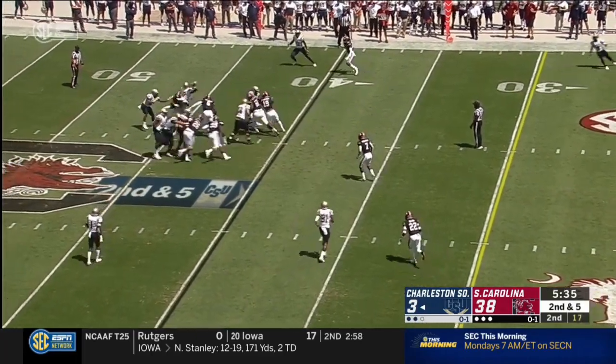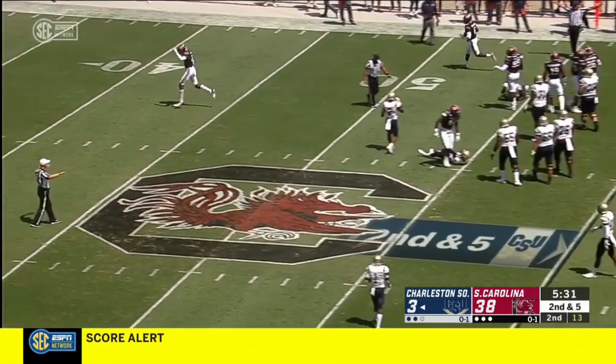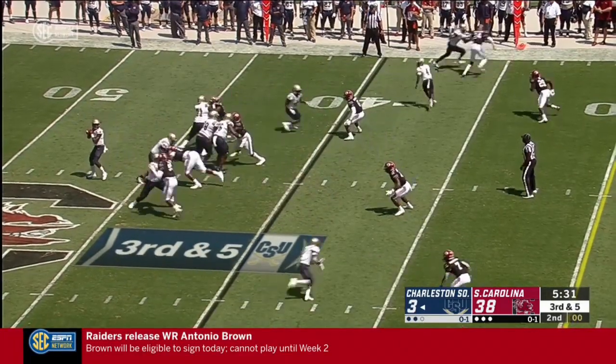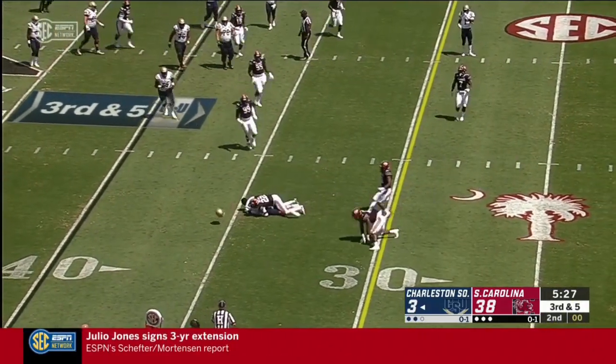Little shoulder fake but nowhere to go. Chambers gets it away — that was almost picked off. Pass is caught, good enough for a first down.